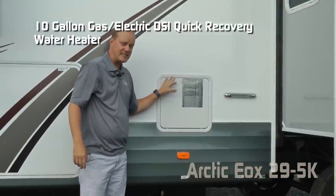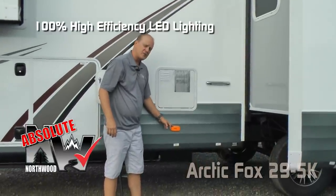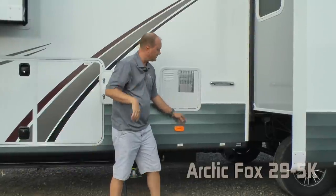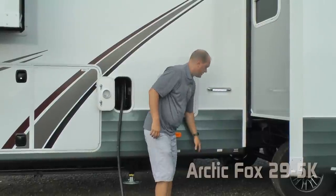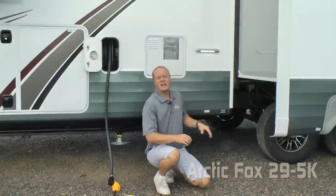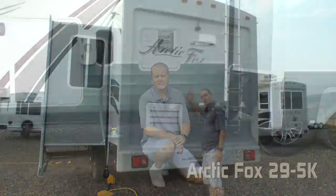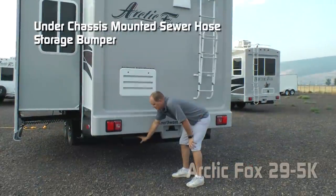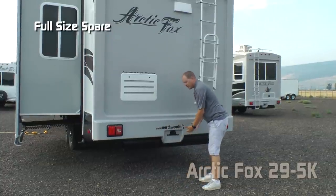There's a 12-volt power cord reel and a 10-gallon gas/electric DSI quick recovery water heater. All exterior lighting is high-efficiency LED, including an independently switched LED dump station light. Heated and enclosed holding tanks feature color-coded knife valve handles. Capacities include 82-gallon fresh, 102-gallon gray, and 65-gallon black.